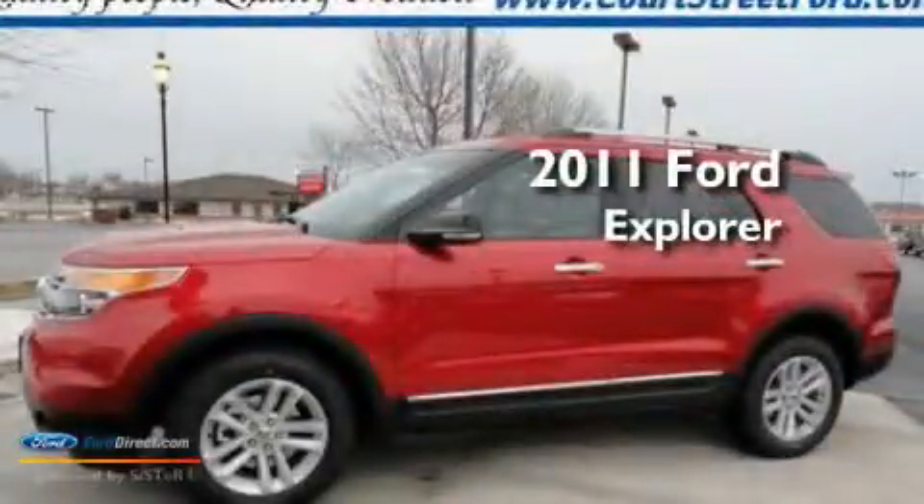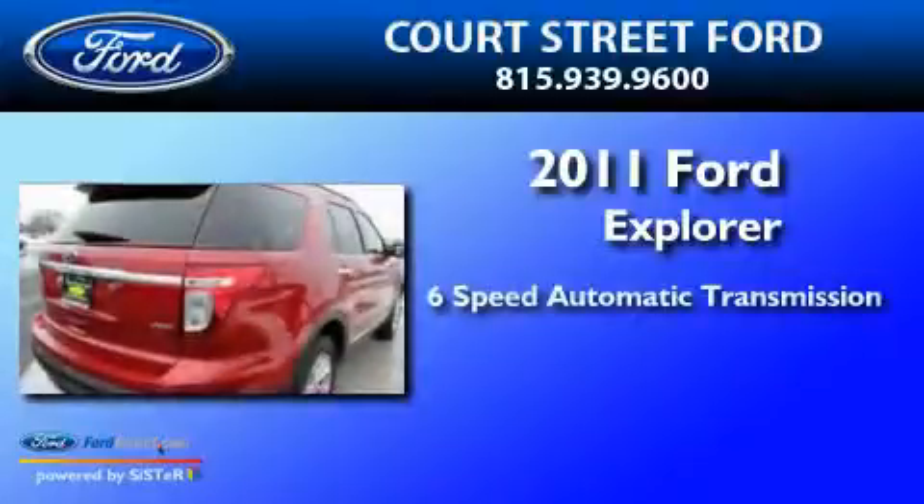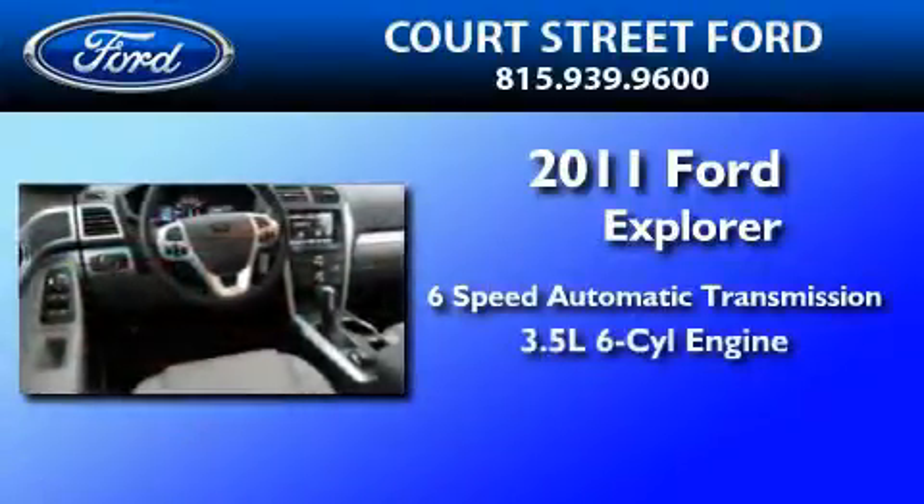This is a brand new 2011 Ford Explorer. This SUV has a six-speed automatic transmission and a 3.5-liter V6.